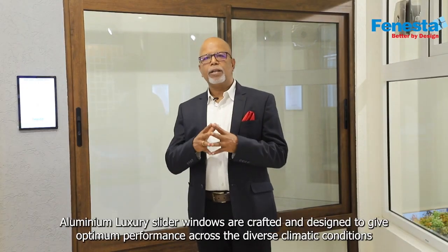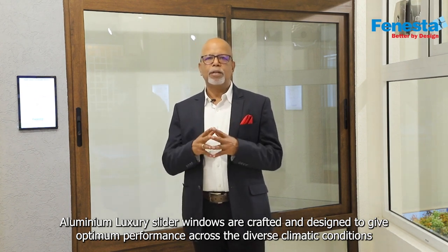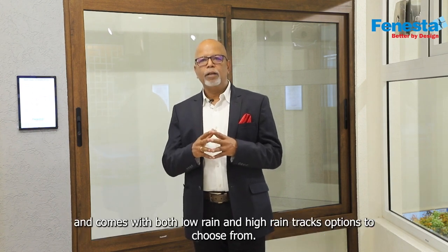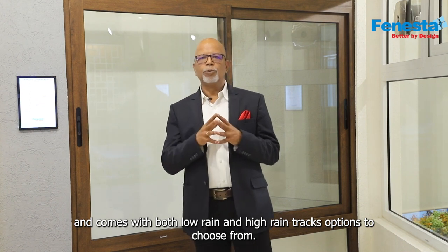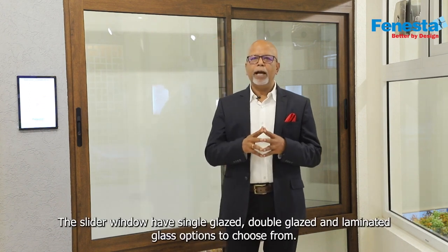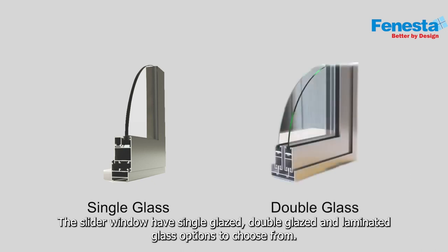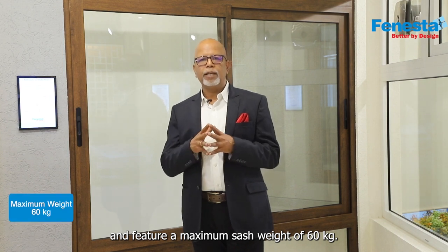Aluminium Luxury Slider windows are crafted and designed to give optimum performance across diverse climatic conditions, and come with both low rain and high rain track options to choose from. The slider window has single glazed, double glazed, and laminated glass options, and features a maximum sash weight of 60kg.